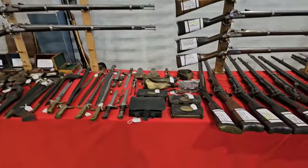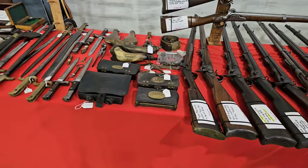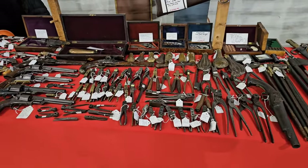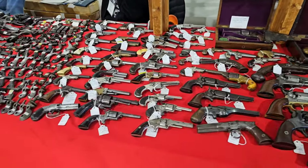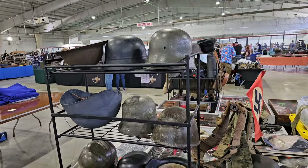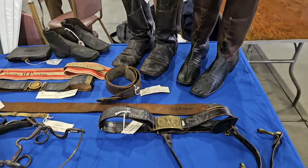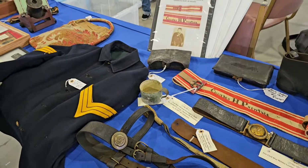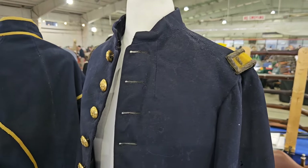Lots and lots of muskets at this show. Pistols, and they got old parts for muskets too. Got some boots and belts and a Civil War jacket — there's a beautiful jacket here for a lieutenant.